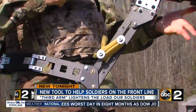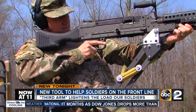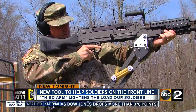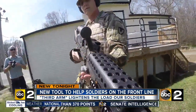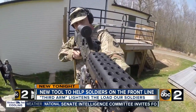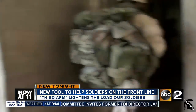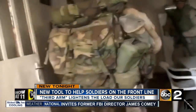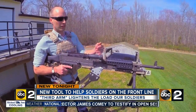This M240 Bravo weighs nearly 30 pounds and is meant for two soldiers, but from their hands-on research with SFC Hoisington, they've learned the Third Arm can also hold this heavy weapon. Our soldiers are burdened with weight — due to ammo, weaponry, and all the gear they carry — and this is one way to mitigate that burden. While those tools are necessary for them to protect and serve, the mission for this group of researchers is to make that load as light as possible.